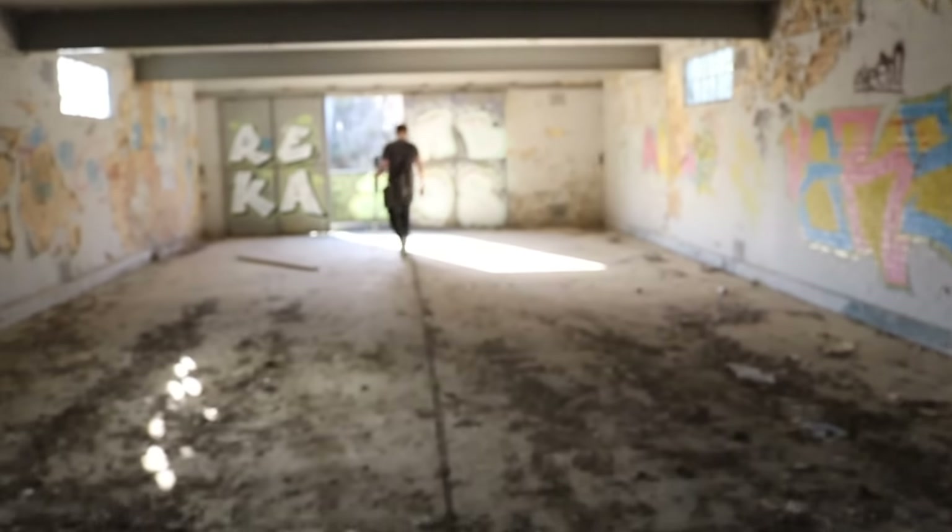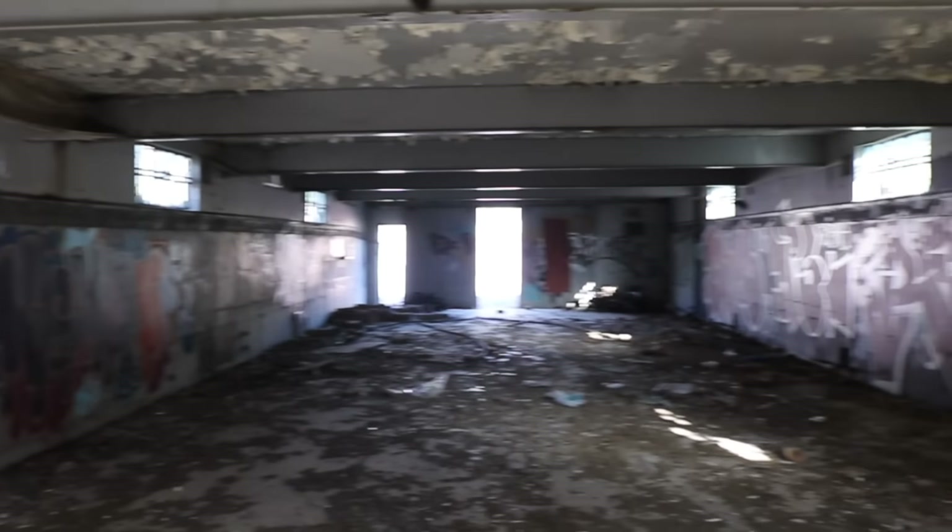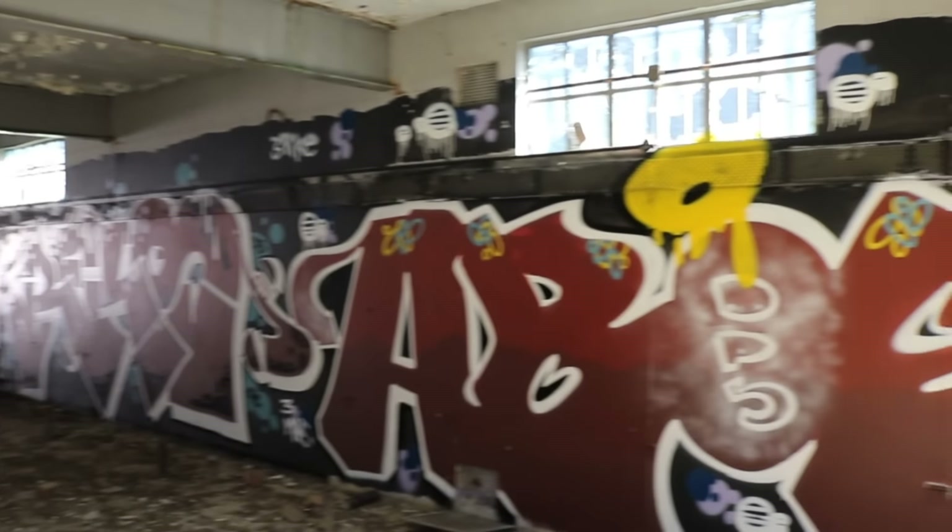Alright guys, as you guys know, I don't usually do the vlogging part of these abandoned videos or whatever. But I thought I'd do something a little bit special today. I'm here with my bro Gio. Anyway, we're just exploring this World War 2 bunker.